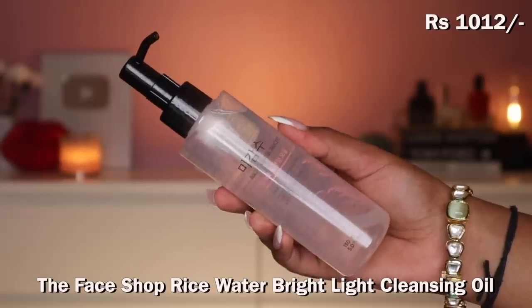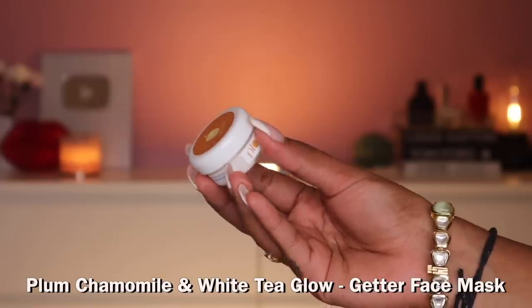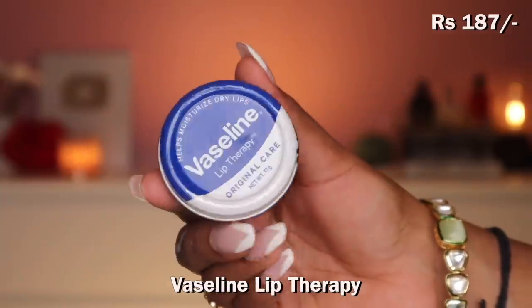I also picked up the Face Shop Rice Water Bright Cleansing Oil — I'd heard a lot about it and it was on a great discount. More lip balms! I got the Plum Be Good lip balm — though I think this one came free. I also had face masks for chamomile and white tea; I got a mini which is great for travel. And I got the OG Vaseline lip balm — you can never have enough. I use it on my lips especially now that it's winter. Lip balm is essential and you can't go wrong with Vaseline.